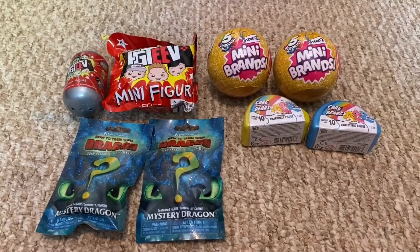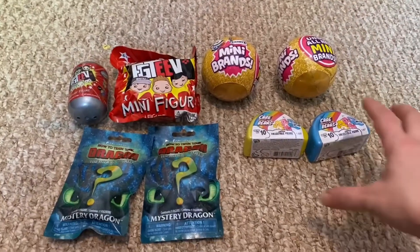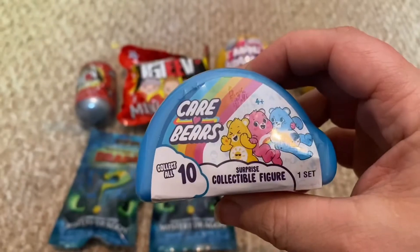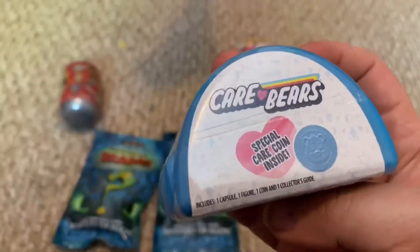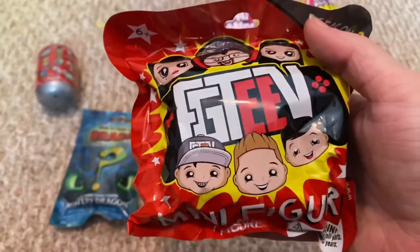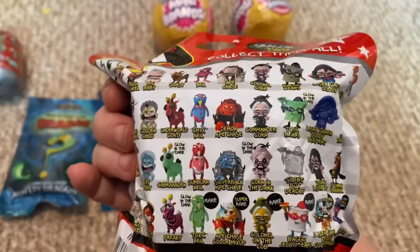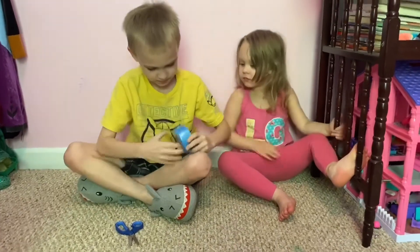We got a bunch of mystery stuff. We're going to start off — she wants to open these little Cow Bear collectible figures. And he wants to open the FGTV mini figures. He's trying to help open it.